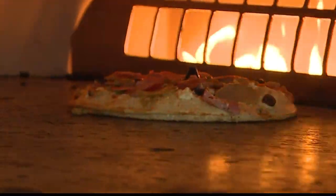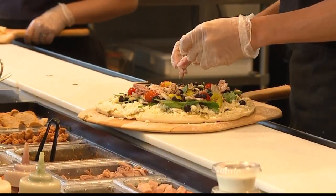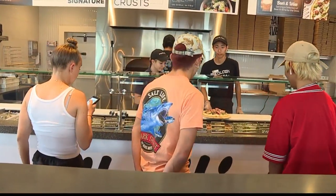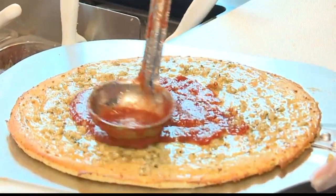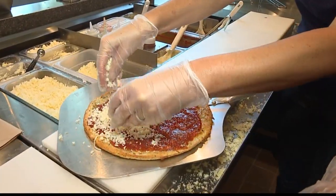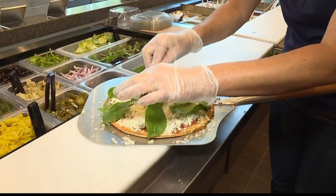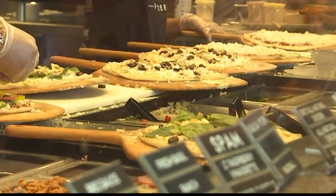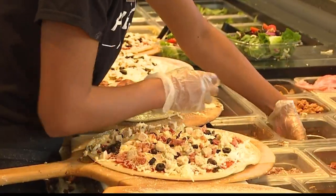We're looking at video from the shop itself, but for those who don't know about biology restaurant, we're a customized pizza parlor. We have six crust options you can choose from: artisan thin, wheat, high rise, deep dish, gluten free, and a cauliflower crust. You go through our assembly line and pick your sauce, cheese, vegetables, and meats. We have over 65 ingredients to choose from.